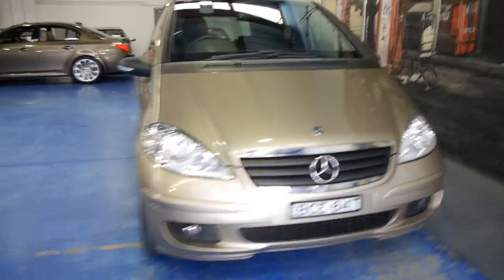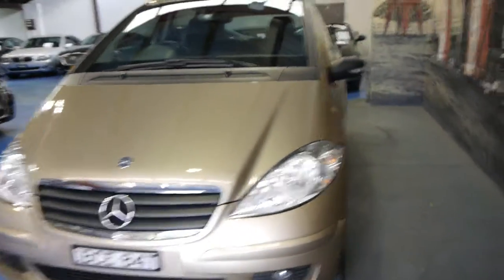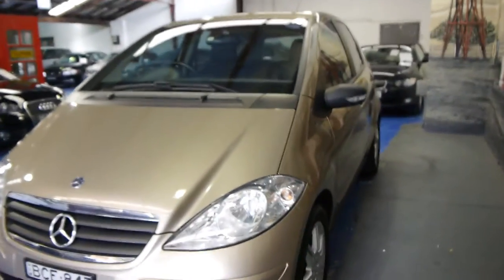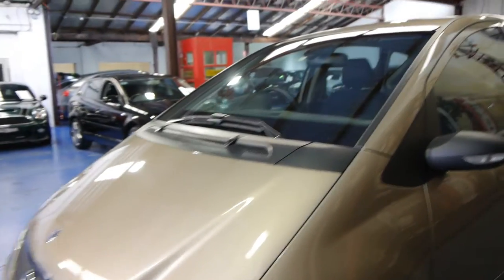Hi ladies and gentlemen, it's Richard here from the Old-Timer Centre in Marrickville, New South Wales, with a really lovely, sensible little 2007 new-shape Mercedes-Benz A170 Classic.